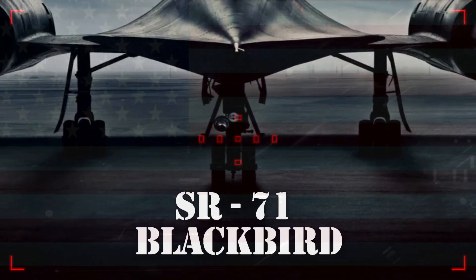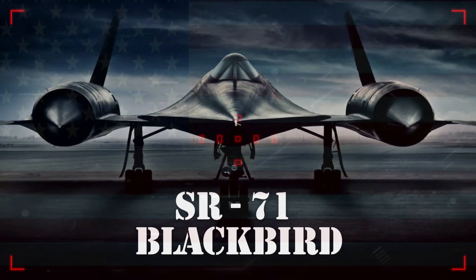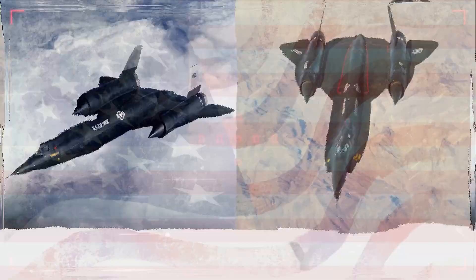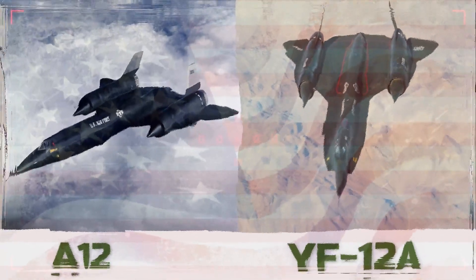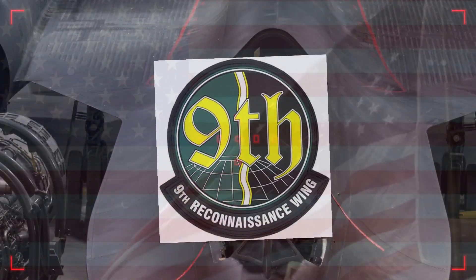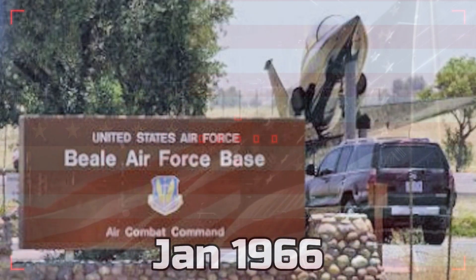The SR-71, unofficially known as the Blackbird, was a long-range advanced strategic reconnaissance aircraft developed from the Lockheed A-12 and YF-12A aircraft. The first flight of the SR-71 took place on December 22nd, 1964, and the first SR-71 to enter service was delivered to the 9th Strategic Reconnaissance Wing at Beale Air Force Base, California in January 1966.